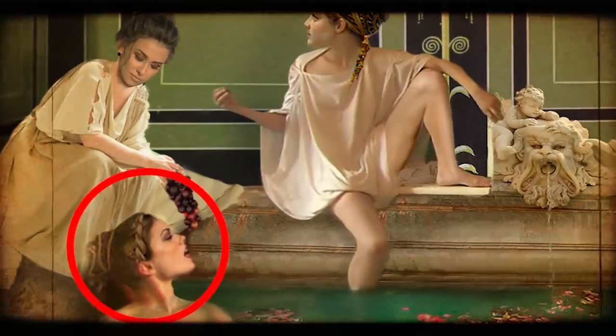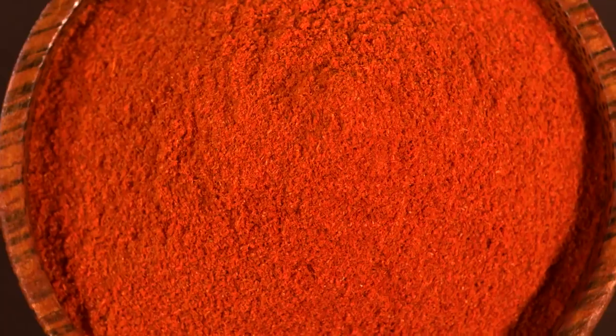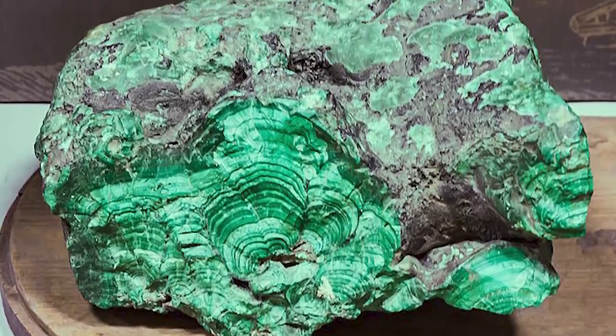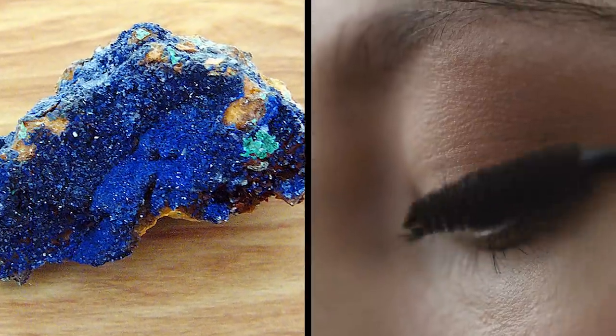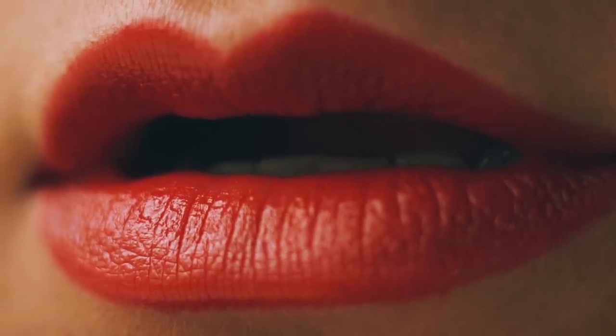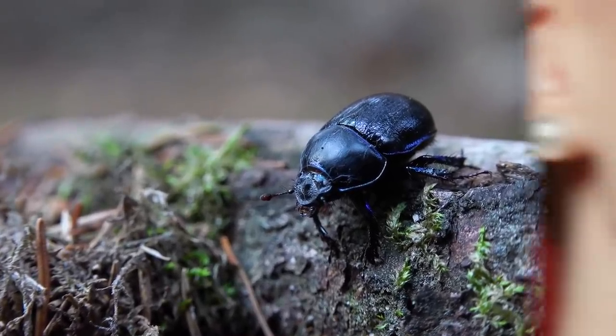After Cleopatra visited Rome in 46 BC, she greatly influenced Roman makeup. Cleopatra wore red ochre on her lips, green eyeshadow made from malachite, blue eyeshadow made from lapis stone, and black coal for her eyes. Red lips especially became a huge sensation, and all the Roman women began using Betelgeuse and bromine to make their lips as red as possible.